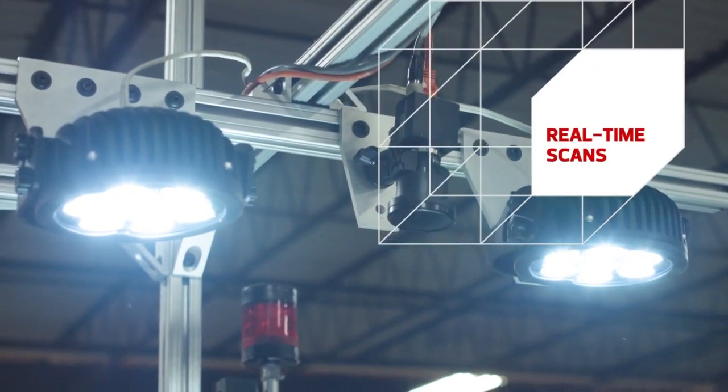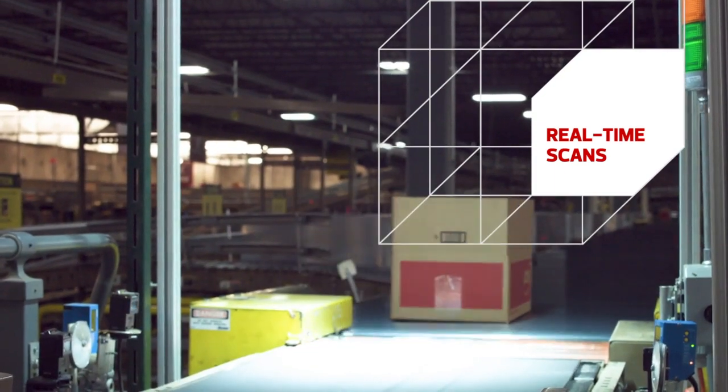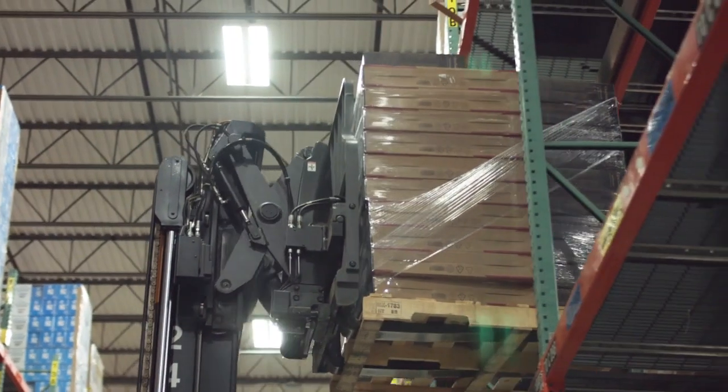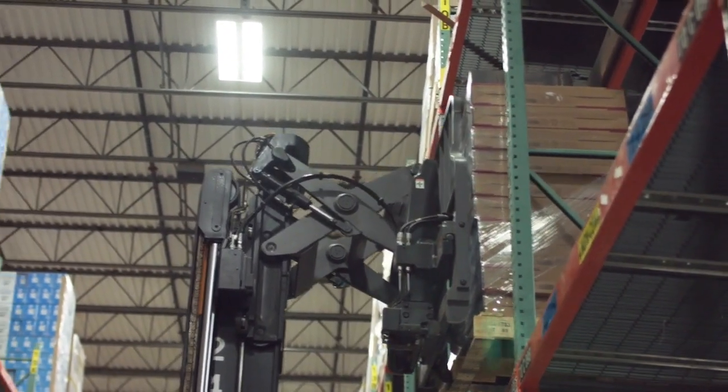It's then scanned in real time for accuracy so the customer can keep tabs. And finally, it's ready to ship. And if they decide to only ship part of the solution now, CDW can hold the rest for a later date.